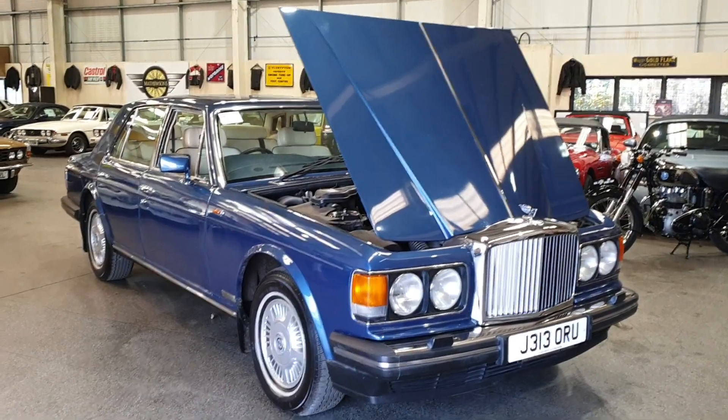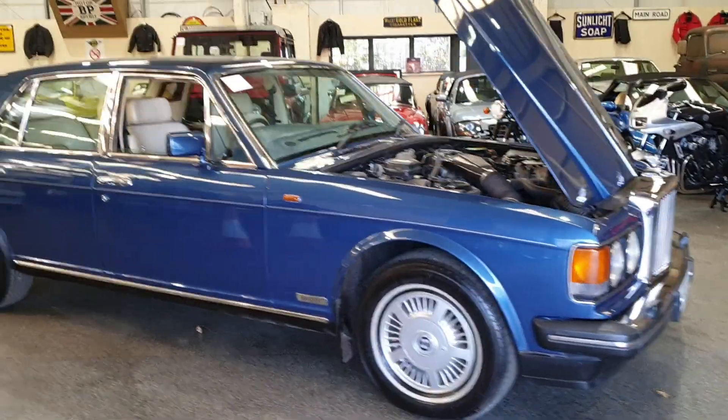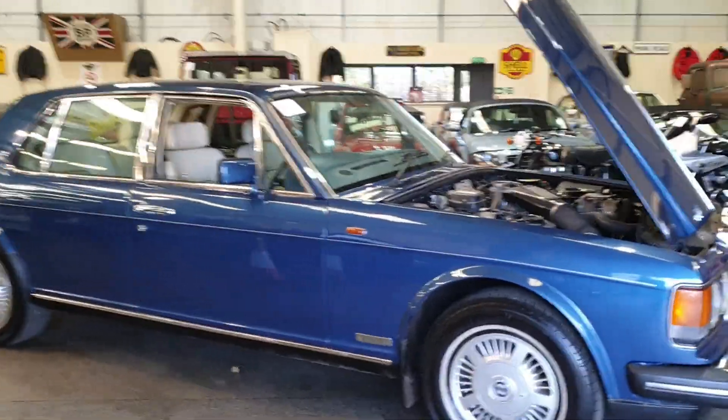Right then folks, here we go. Bentley. Lovely looking car, look. Not pristine, but a real bright, smart looking car. I've just been up and down the street and it runs along lovely.